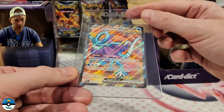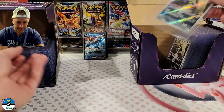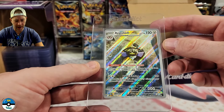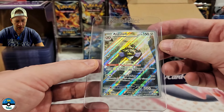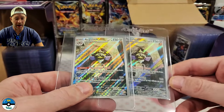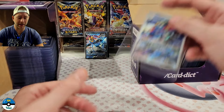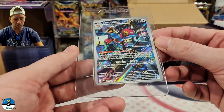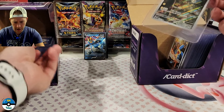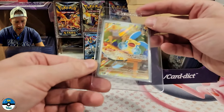Here we go — we have an Incineroar ultra, we have the Walking Wake EX ultra. Back into a couple illustration rares — this is the Akeyasha, I've tried to type it into Google to figure out pronunciation and I just can't. I've got two of them. I think I sent off two in the last batch as numbers three and four — they both came back as nines, kind of a bummer. Porygon-Z — lots of shine on that. We have a Blitzle.